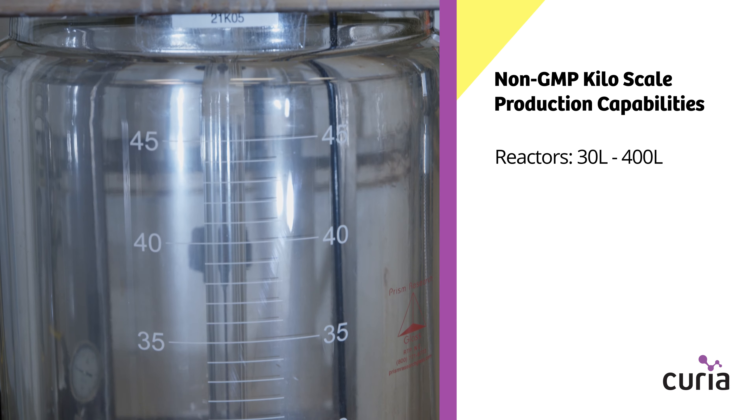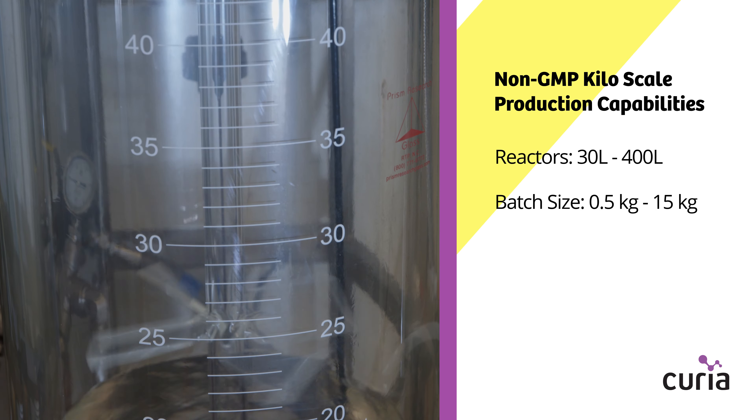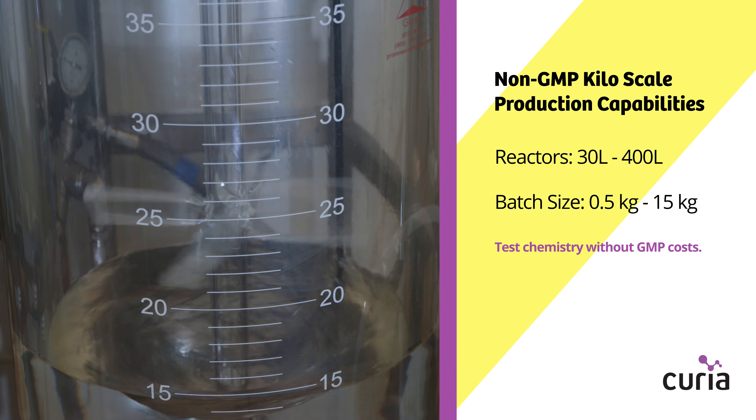Our equipment size is ranging from 30 liters up to 400 liters. The scale of material that we typically manufacture is between half a kilo up to about 10 to 15 kilos.